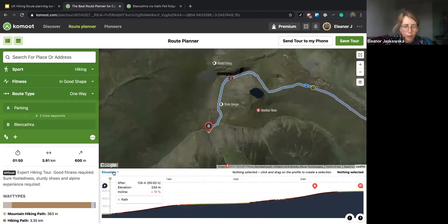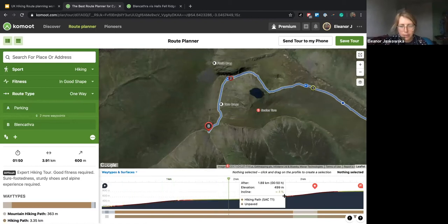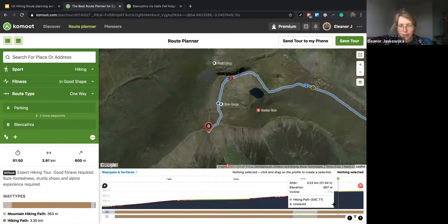You can also scroll through and overlay the elevation with the way types and surfaces — actually being able to see where we've got that bit of mountain hiking path, the Alpine grade one scramble. You can hover through and see the maximum gradient. We've got 27–33%, so definitely deserving a biscuit at the top.